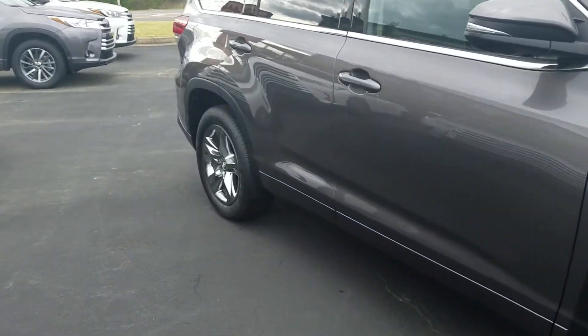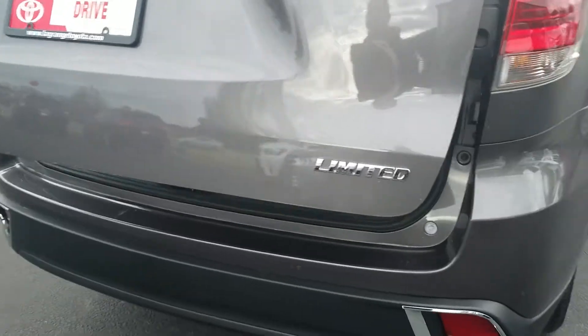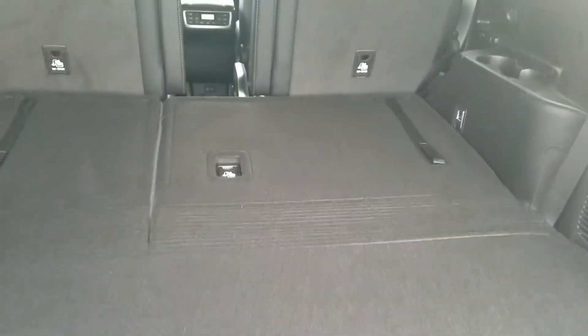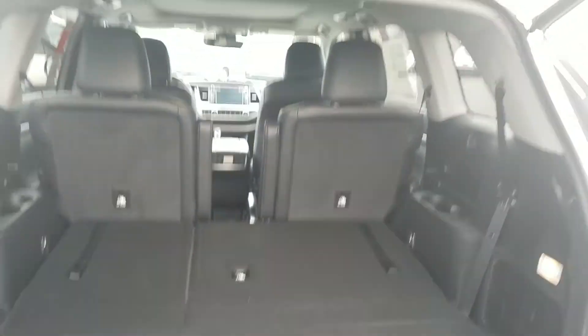You're going to get the smart key power lift gate. It's got front and back sensors, and you've got your third row seating back here. Of course it's laid down, but as you can see, the area and cargo space from the back is very, very large.